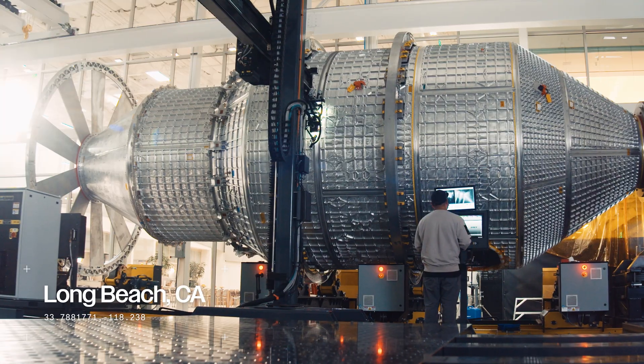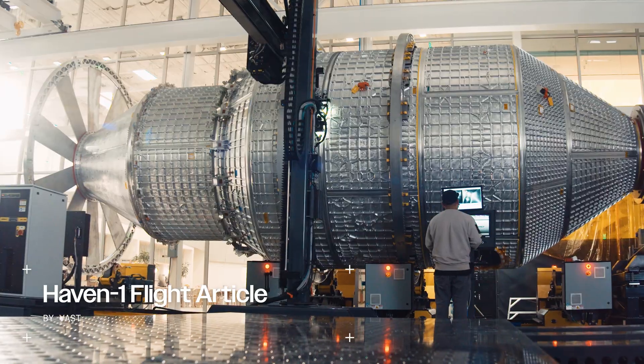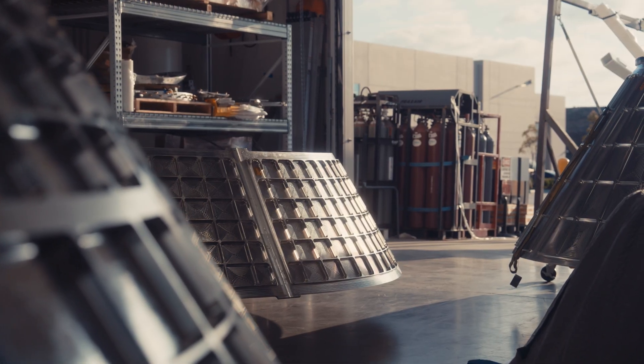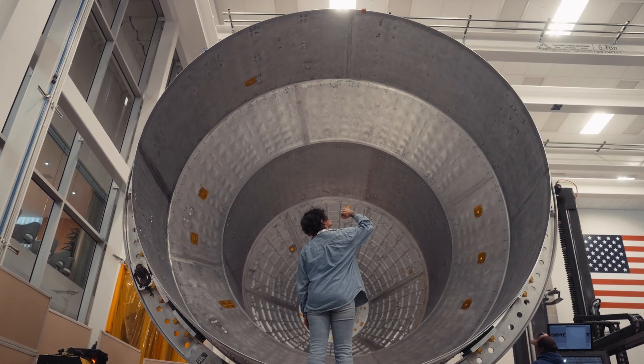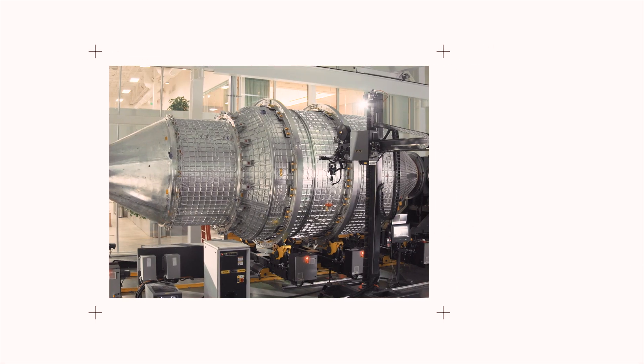The HAVEN-1 flight primary structure has been fully welded through a series of critical manufacturing milestones. We first welded vertical sections creating barrels, which underwent non-destructive testing and evaluation. The completed structure is ready for pressure testing, with integration to follow.